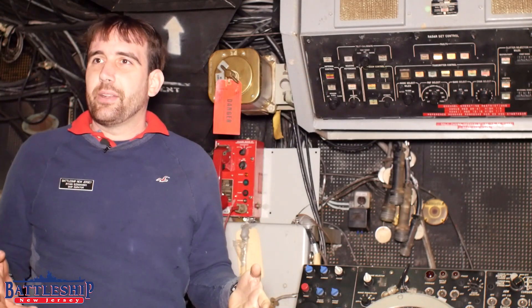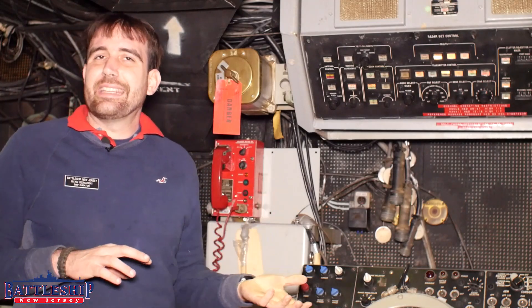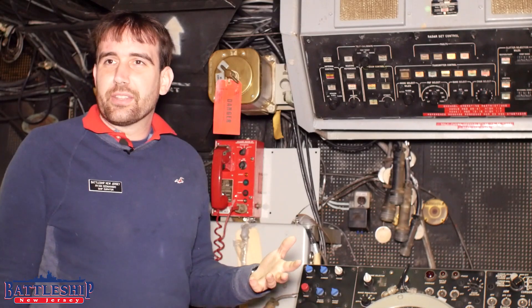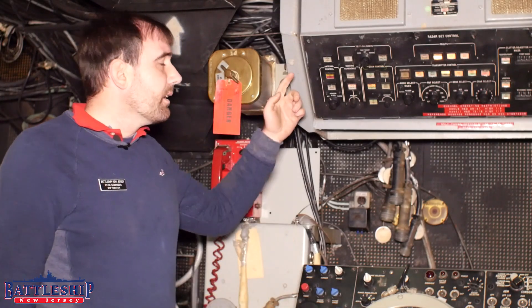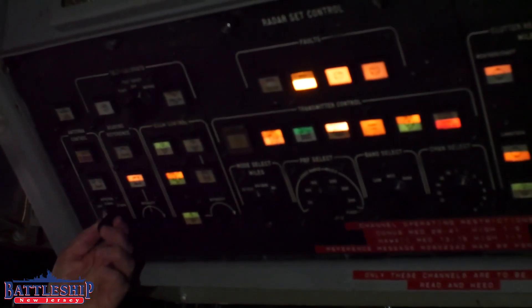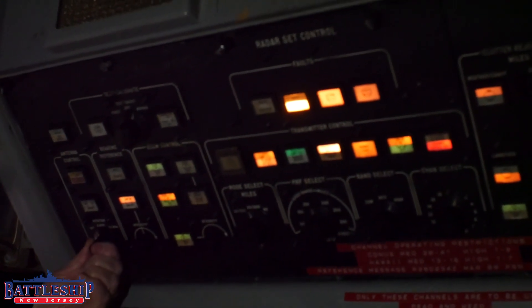Iowa-class battleships have both the CIC and CEC, which other ships don't have — they just use the standard console. So we've got the radar equipment room and CIC, which is just the stand-in for CEC, which of course is where you would be controlling it from today. And then there's an initiate button to actually start it up.